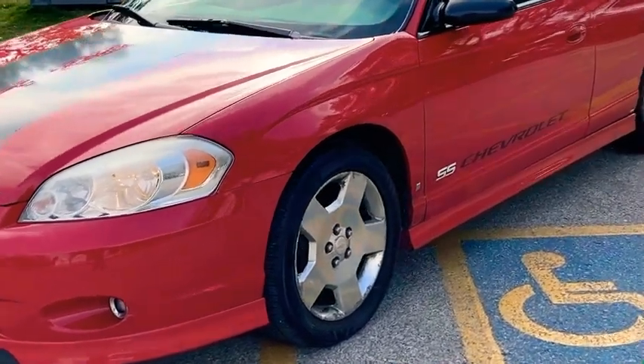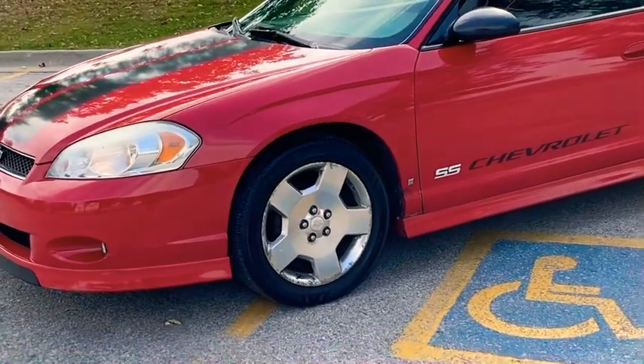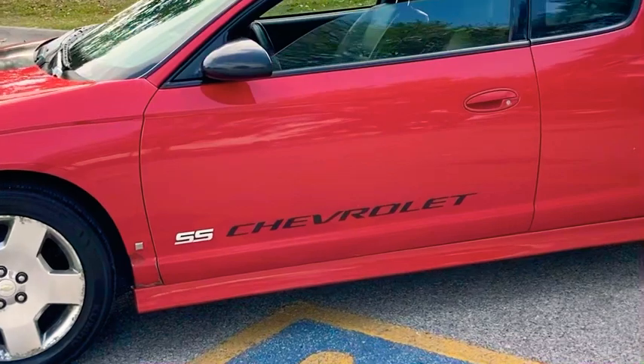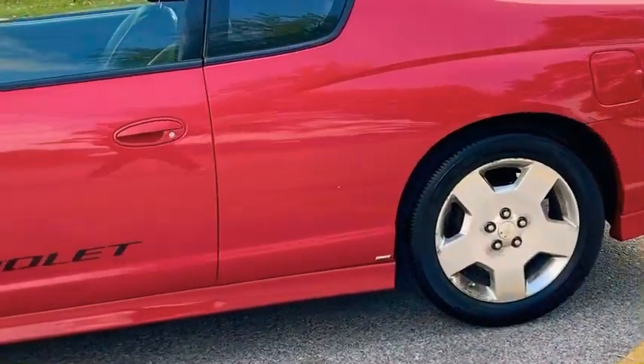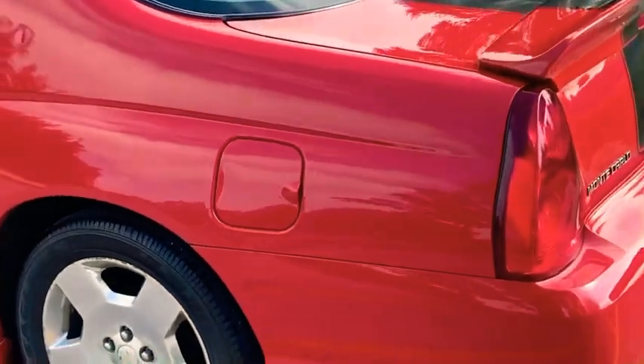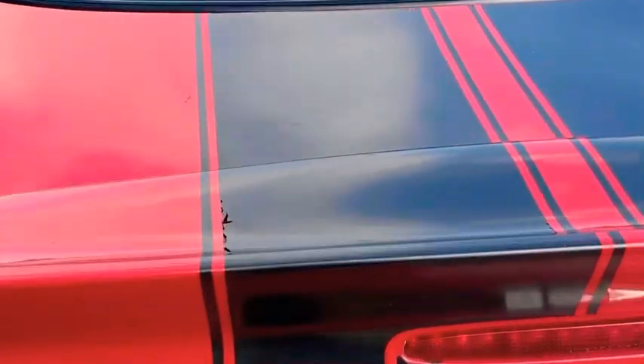What up y'all, it's a 2006 red Monte Carlo SS — everything's stock, 5.3 motor, LS4. I'm not sure what kind of red this is, I'm gonna have to find that out. Got red stripes, I need to get all that fixed — it's got a little tear here.